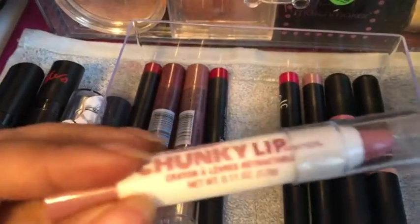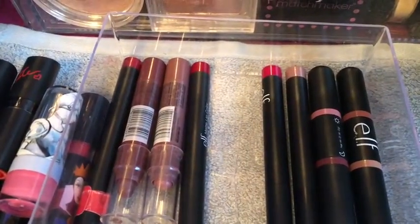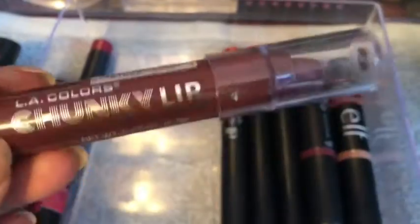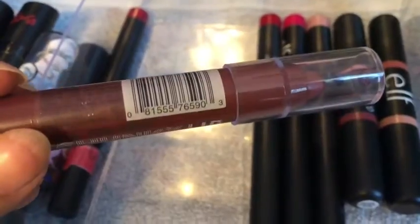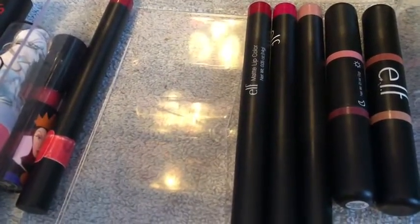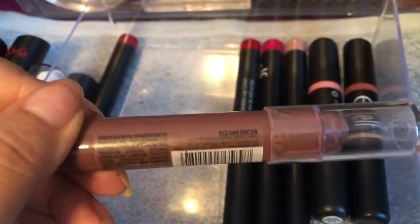And then I got this at Dollar Tree — it's the LA Colors Chunky Lip Pencil in the shade Feels Nude. And then I had gotten these from Family Dollar — it's the LA Colors Chunky Lip Pencil in the shade Something Plum, and then this one in the shade Coco.